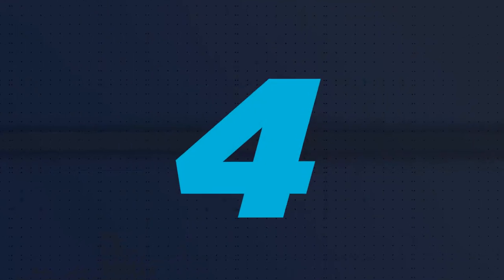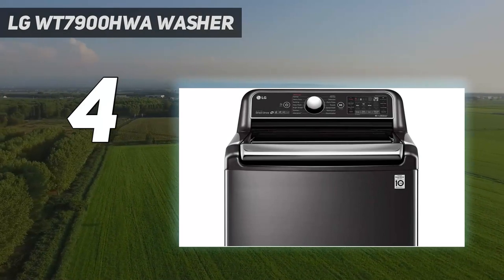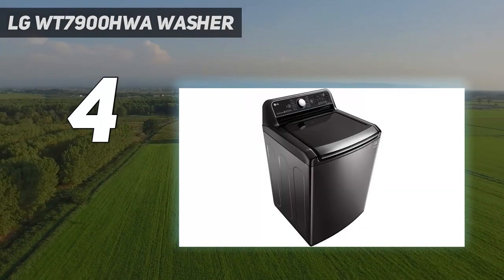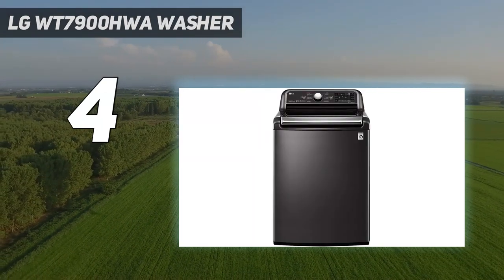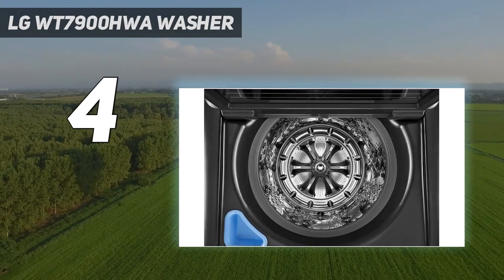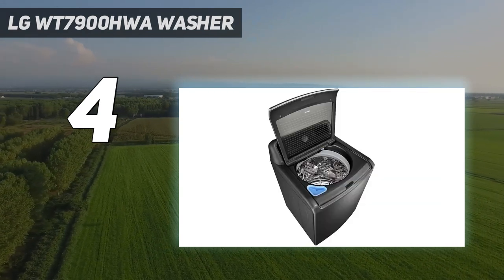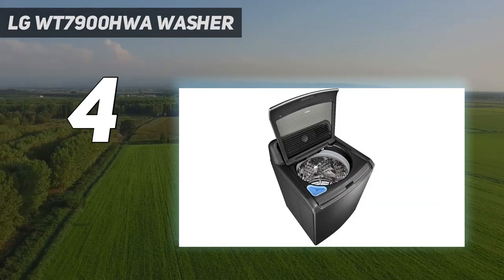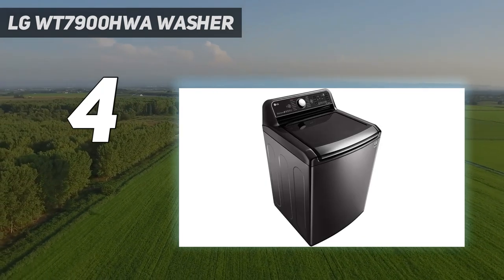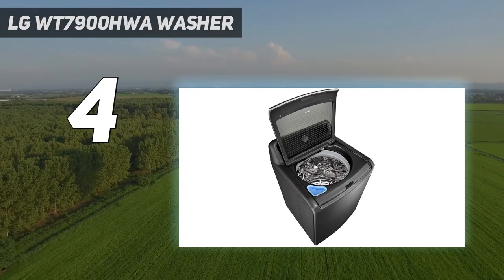Coming in at number 4: the LG WT7900HWA. At 5.5 and 7.3 cubic feet, this washer and dryer set are substantial units that can hold large loads without sacrificing quality. We found the wide assortment of cycle and wash options effective and extremely useful. During testing, we were impressed by the smart pairing feature, which syncs the washer to the dryer cycle for that particular load. We also liked the dryer's TurboSteam setting, which uses steam to refresh clothes between washes.